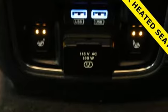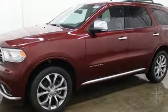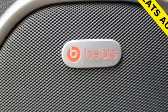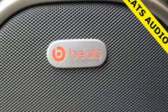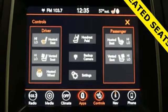V6 engine, dual zone climate control, entertainment system with Blu-ray, configurable instrument gauges, heated steering wheel, power heated mirrors, streaming audio, express open and close sliding and tilting sunroof,